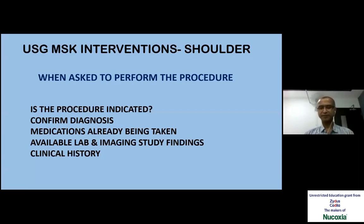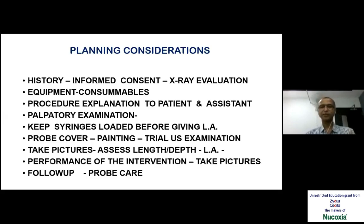When we have to do an intervention, we have to plan it — whether it is indicated, what is the diagnosis. We need to go through the investigations already done and whatever medications the patient is on, plan the procedure, explain the procedure to the patient. Without an assistant it is difficult to do this procedure. The equipment has to be tested — many times when you are doing a procedure nobody else is doing, you have to start from zero. So everything needs to be kept ready and checked before we start.